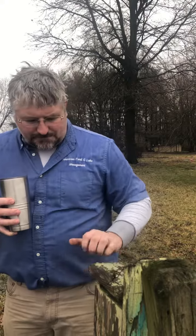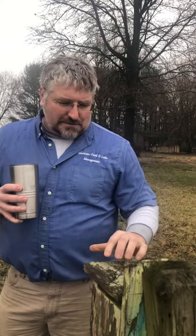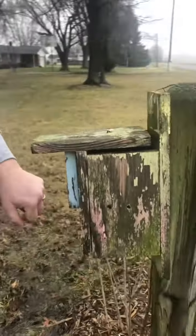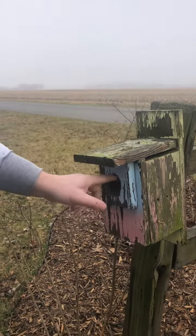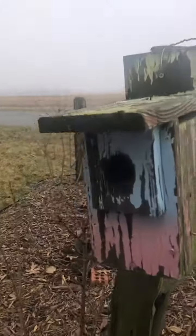If you have a birdhouse at home, this would be a good time to clean it out and make an observation. I hope Elizabeth will have some cool birdhouse ideas on how to make them. This one is made out of wood and the little girls have painted it, but you can make all different holes — different hole sizes dictate which bird will go in here too. That'll be on another video.